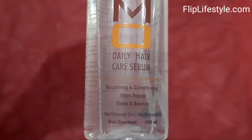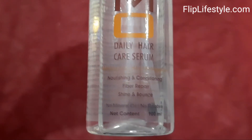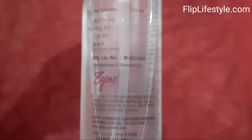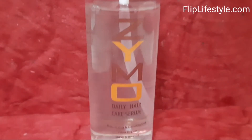This hair serum makes your hair soft and tangle-free instantly. If your hair is frizzy and unmanageable, definitely try this Zymo serum to make your hair shiny, bouncy and manageable. It instantly smoothens and softens your hair.